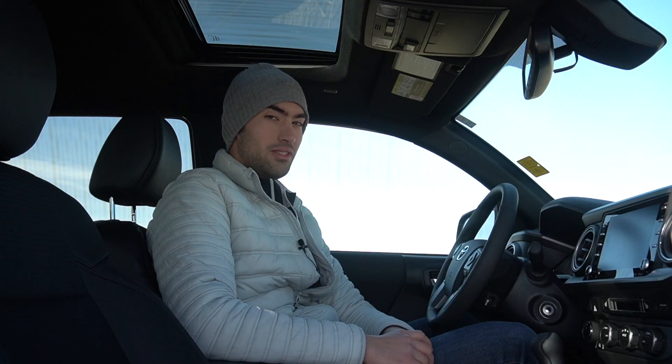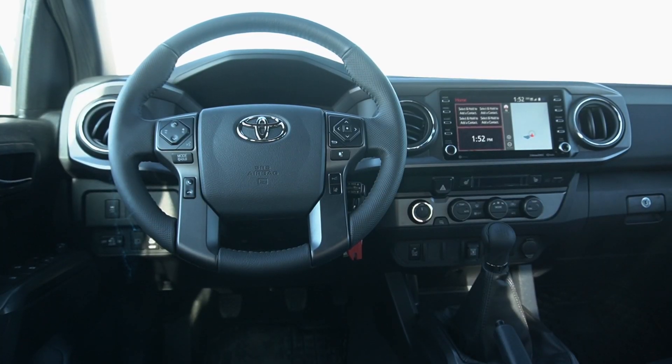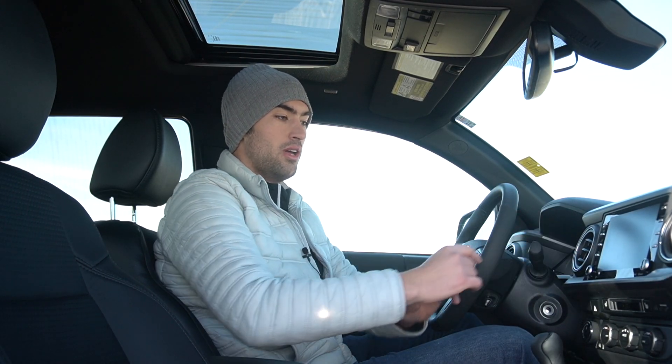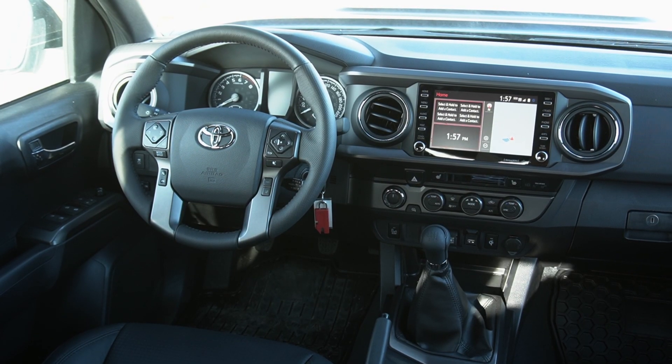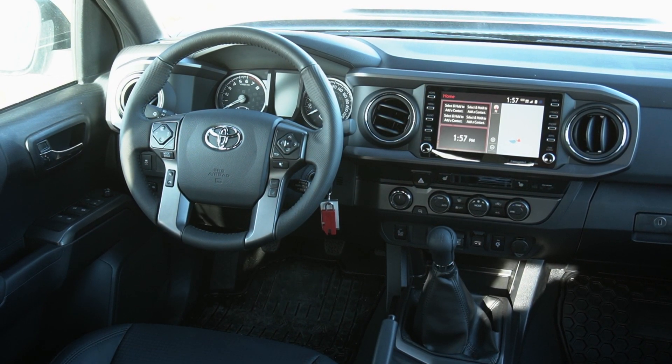When you get into the new 2020 Tacoma, the first thing you're going to notice is the new touch screens. We've gone up from a 6.1-inch touchscreen in the previous model year to a standard 7-inch on the base model and 8 inches when you go further up into the range, like this TRD Sport Premium that I'm sitting in. Both of these touchscreens have Apple CarPlay, Android Auto, and Amazon Alexa integration.